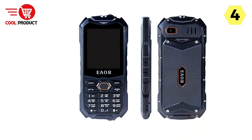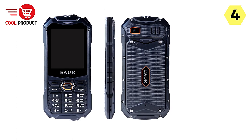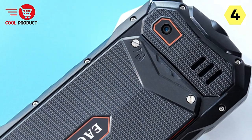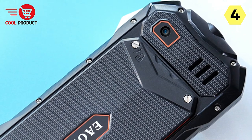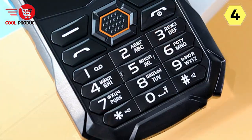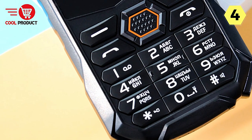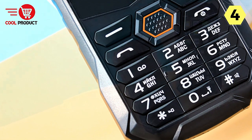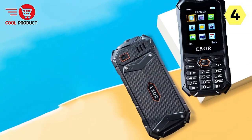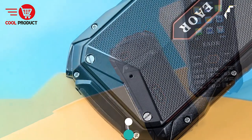In conclusion, the Happy Hear Rugged Feature Phone is a solid choice for those who need a durable and dependable device that can handle challenging environments. Its IP68 rating, versatile features, multimedia support, and extensive language options make it an ideal companion for outdoor adventures and demanding work settings. Whether you're exploring the great outdoors or just need a reliable backup phone, the Happy Hear Rugged Feature Phone won't disappoint. It's designed to keep you connected and entertained no matter where your journey takes you.